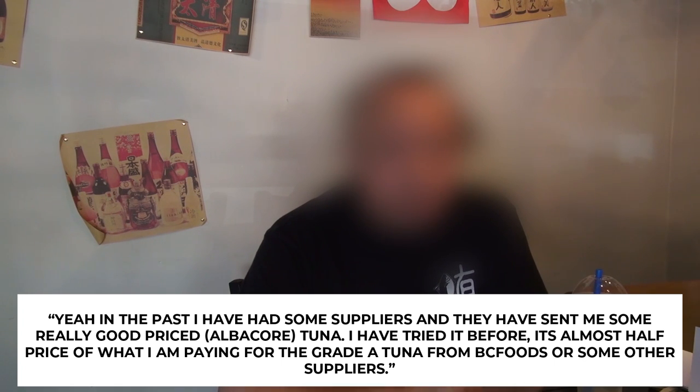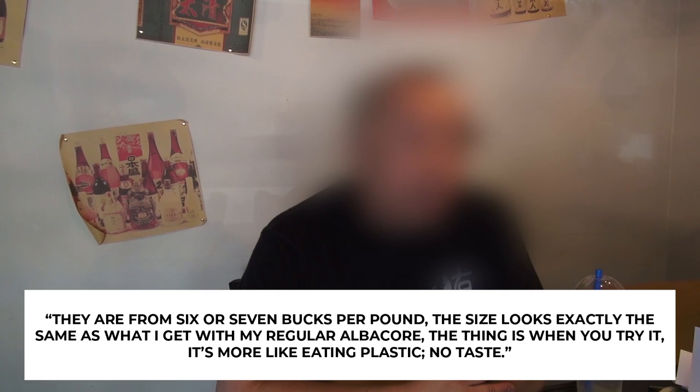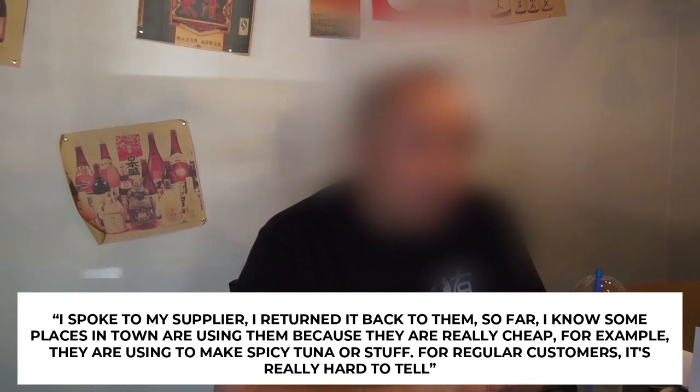In the past I have had some suppliers who sent me some really good priced tuna. I tried it before — they were almost half the price of what I'm paying for the grade A tuna from BC Food or some other supplier. They're around 6 to 7 bucks per pound. The size is bigger and looks exactly the same as what I get from the regular albacore. But if you try it, they're more like eating plastic — no taste. So I spoke to my supplier, I returned it back to them, and I know some places in town are using them because they're really cheap.